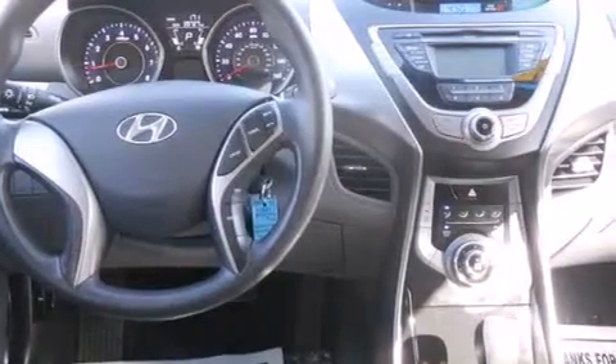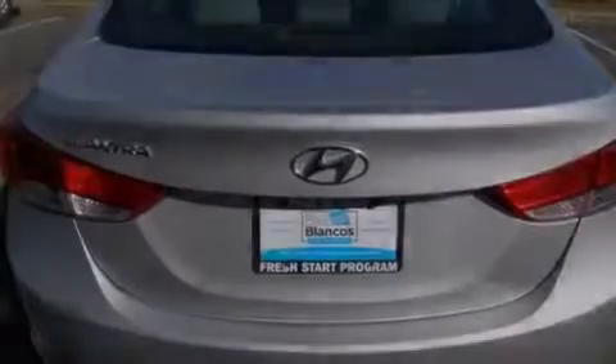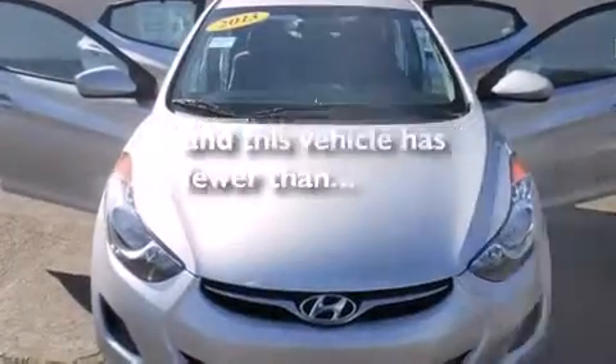Features include traction control and stability control systems, air conditioning, cruise control, side impact airbags, full power accessories, keyless entry, and this vehicle has fewer than 40,000 miles on the odometer.